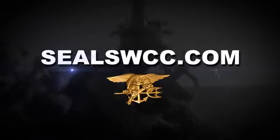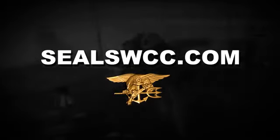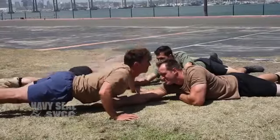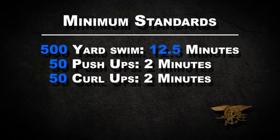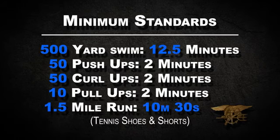You can check out our website at SEALSWIC.com for tips on diet and physical training. The PST standard is the same for everyone. The minimum standard for consideration of a SEAL contract is swimming 500 yards in 12.5 minutes, 50 push-ups in 2 minutes, 50 curl-ups in 2 minutes, 10 pull-ups in 2 minutes, and a 1.5-mile run in 10 minutes, 30 seconds.